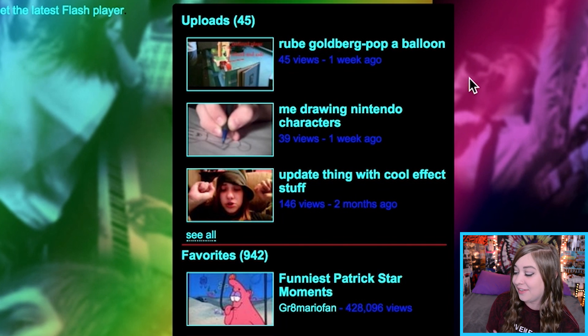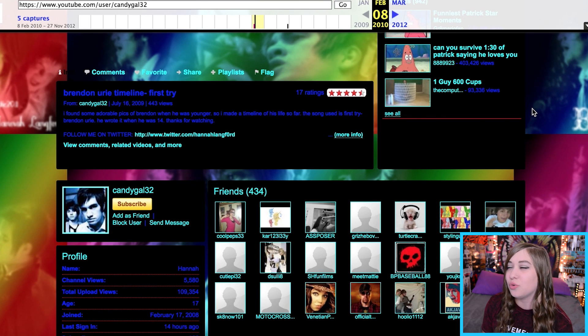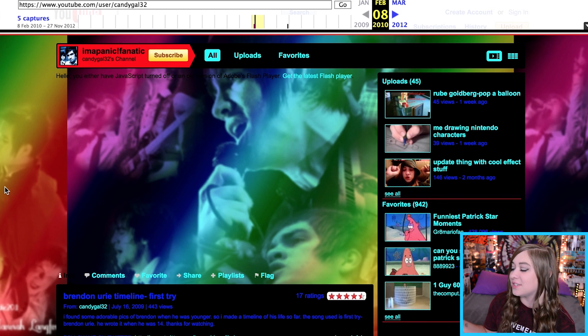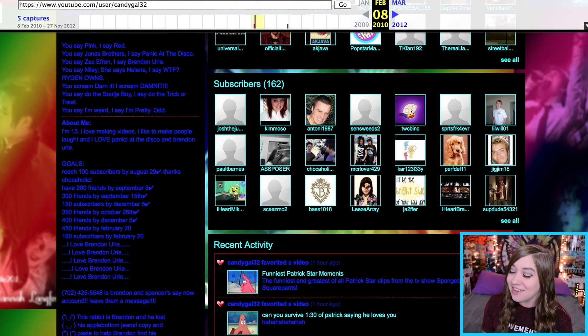I haven't seen these since I deleted them. There's 'update thing with cool effect stuff' — that's literally how I would title my videos. 'Me drawing Nintendo characters' — that was actually a good video. I used demo versions of Panic songs from the fever album, just a sped-up video of me drawing Nintendo characters back when I wanted to do art. It's so bad. My favorites are literally SpongeBob. I was probably like 12 around this time.